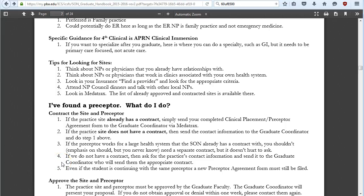Once you've found a preceptor, if the practice site already has a contract, send your completed clinical placement and preceptor agreement form to the graduate coordinator in Metatracks. If the site does not have a contract, send the contact information to the graduate coordinator first. If the preceptor works for a large health system the school already has a contract with — such as Delray Medical Center — there may be no additional contract needed, but it's always a good idea to ask and confirm early to avoid last-minute delays.